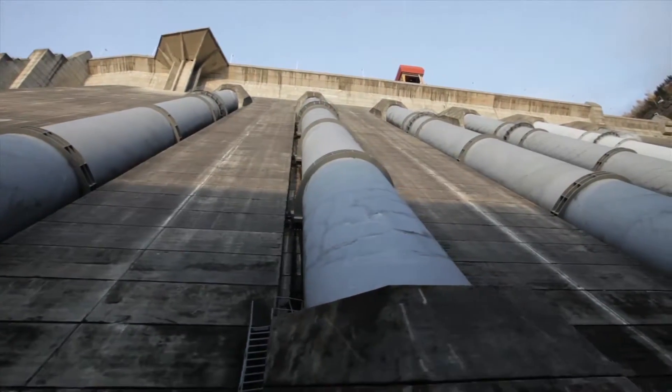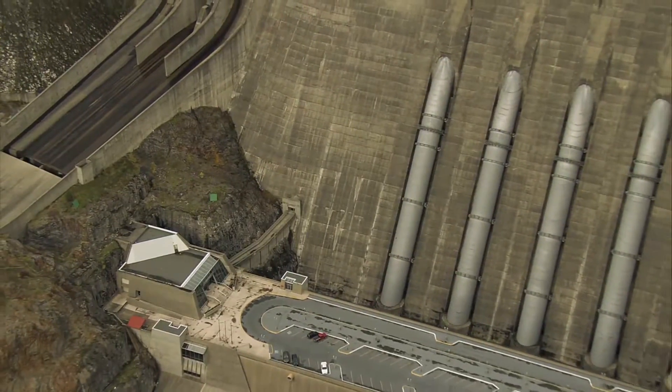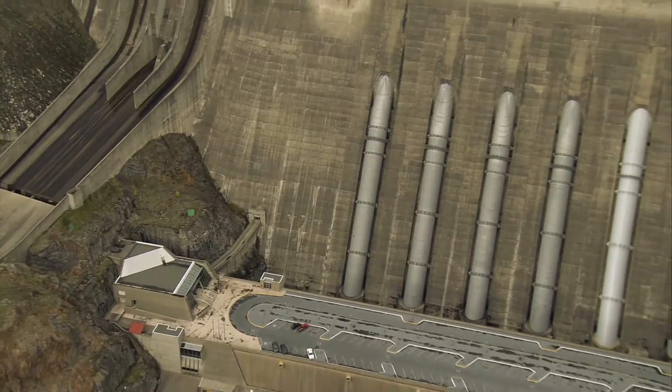When it opened in 1984, the dam had four generating units in operation with capacity for two more. A fifth generating unit was added in 2010.